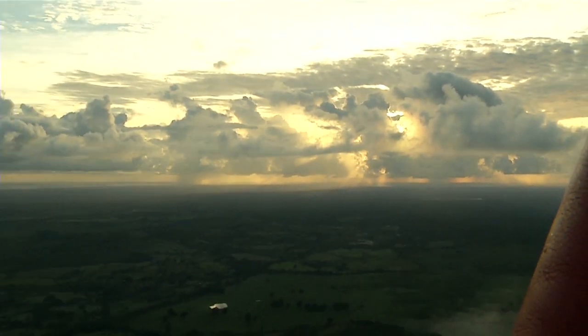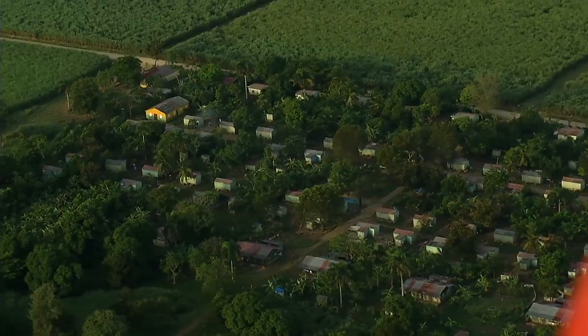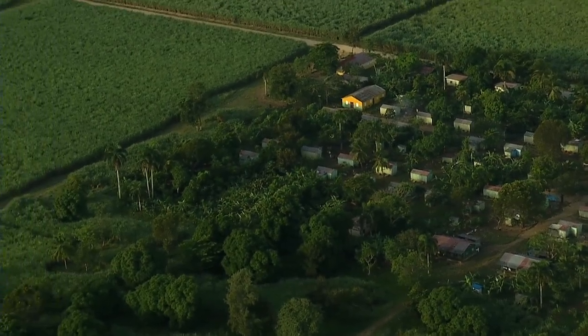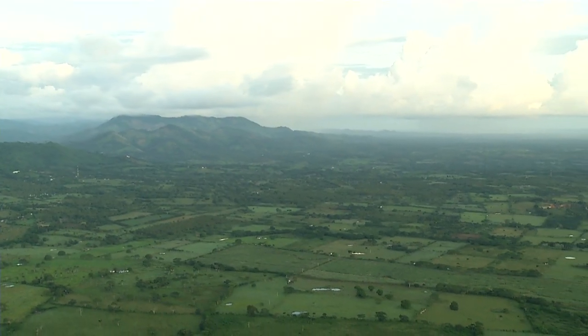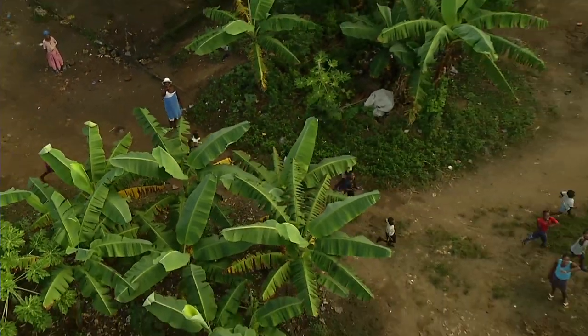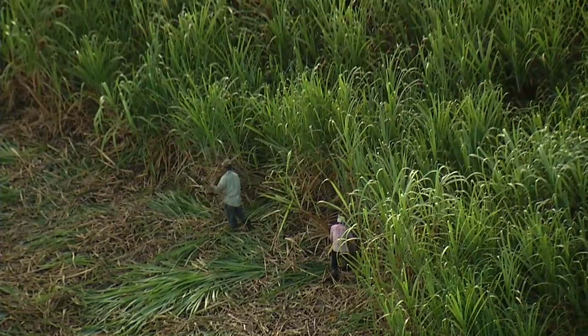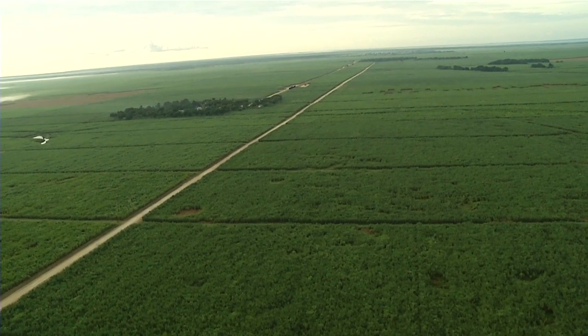This isn't the Punta Cana you'd expect to see, with stretches of white sandy beaches and clear blue water — that's on the east side. But it's just as breathtaking here with the rolling mountains and sections of untouched land. On the west side are locals and residents of Haiti relocated here to work the sugarcane fields. Sugar is one of the Dominican Republic's largest imports.